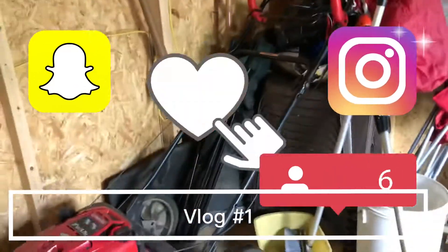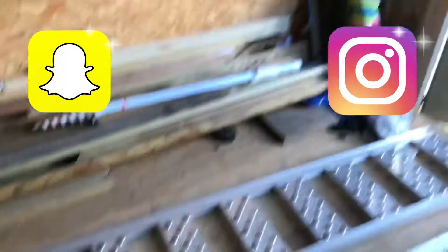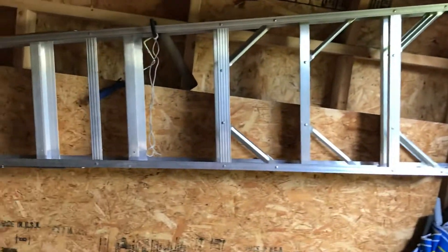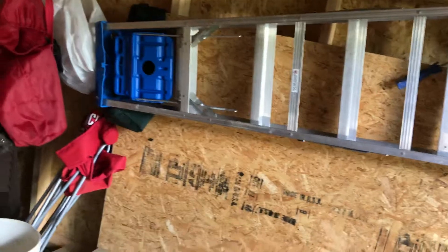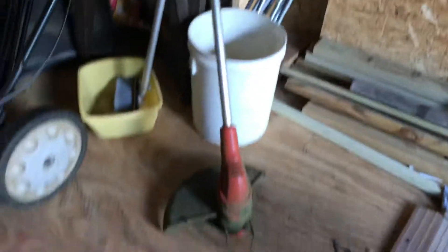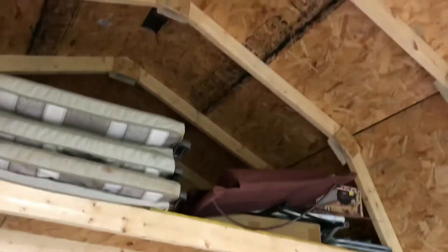Vlog number one, back here in the barn, and I'm gonna give you a tour of our campsite. Starting in the barn — this is the ladder, these are our tracks for our go-kart, which I'll show you later. This is our lawn mower, which I really don't like. It's a Troy-Built, and a Black and Decker weed eater.